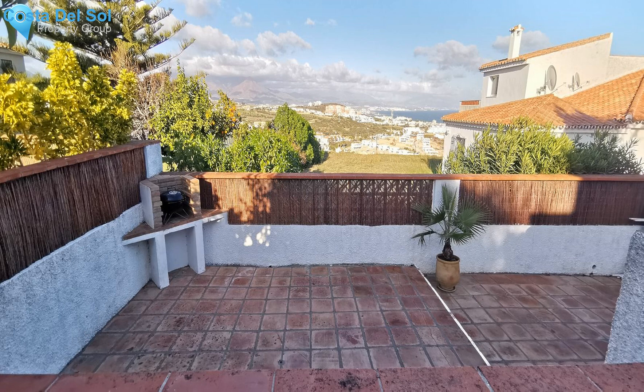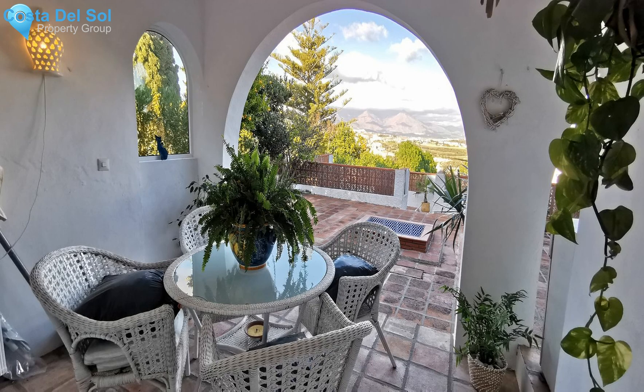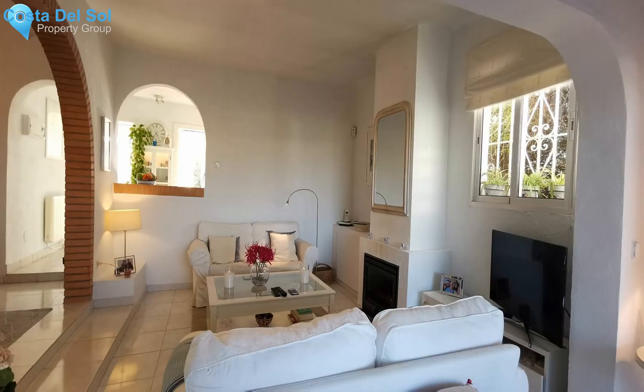There is a front terrace and driveway, back garden, and terrace on the top floor. This is ideal as you can get morning and afternoon sun, depending on where you choose to relax. The views from the back garden are spectacular — you have stunning sea, mountain, and golf views.